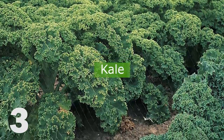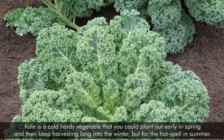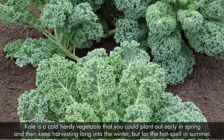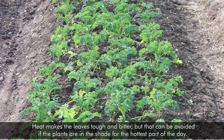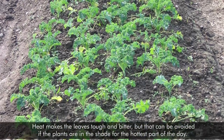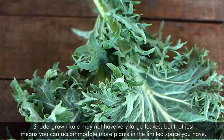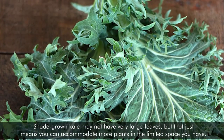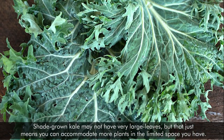3. Kale. Kale is a cold, hearty vegetable that you could plant out early in spring and then keep harvesting long into the winter, but for the hot spell in summer. Heat makes the leaves tough and bitter, but that can be avoided if the plants are in the shade for the hottest part of the day. Shade-grown kale may not have very large leaves, but that just means you can accommodate more plants in the limited space you have.